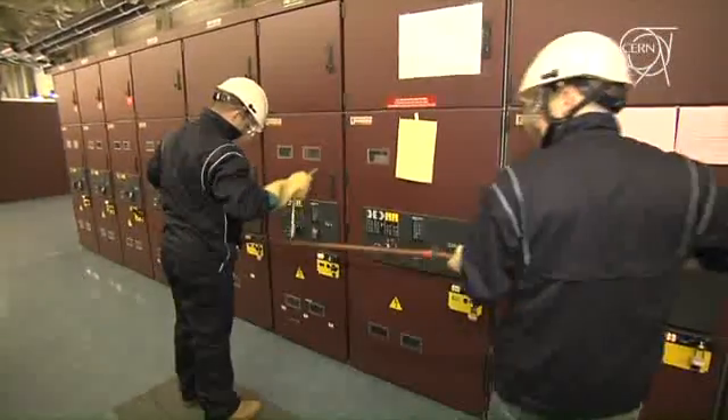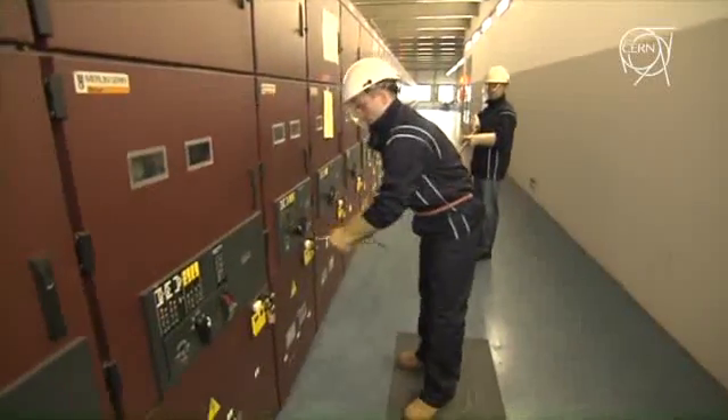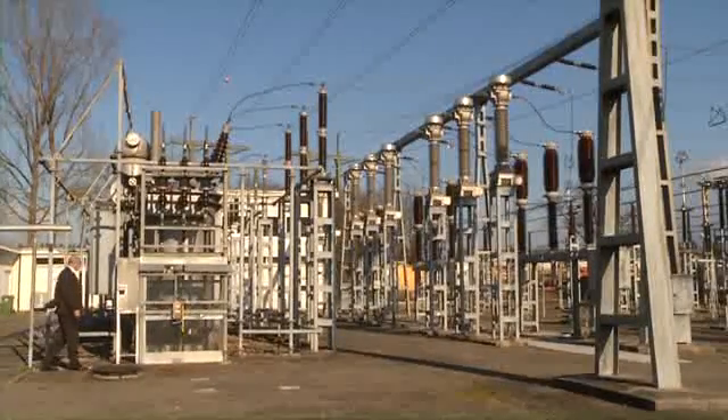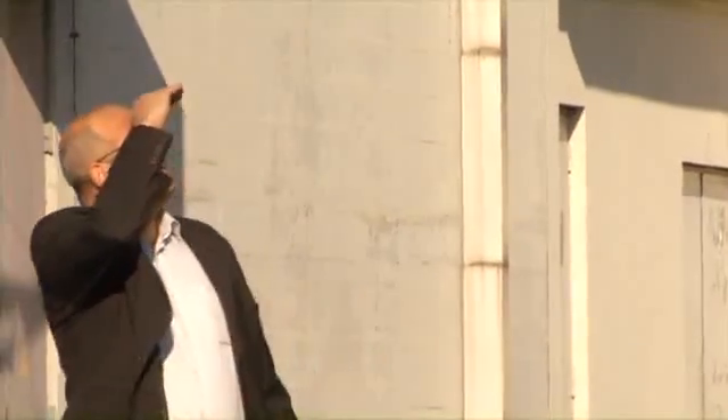...born in the 50s with CERN, and was many times modified and amplified with the whole projects run at CERN. So it's not very homogeneous, and it's a bit problematic to have the same system from the LHC, which is the most modern side of the electrical network, and the Meyrin side, which is the original one from the 50s.